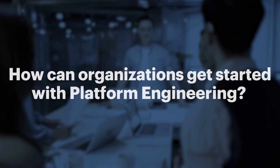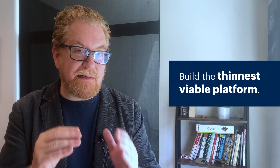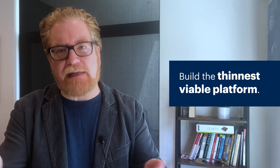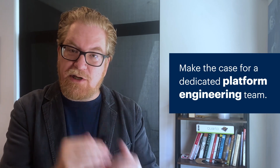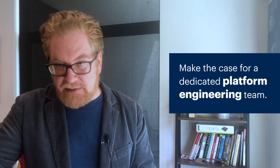First, build the foundation for a platform engineering team by appointing a platform owner and taking an exploratory approach to build the thinnest viable platform — think MVP. Next, scale your platform engineering capability by making the business case for a dedicated platform engineering team based on demonstrated benefits, then focus on the evolution of that thinnest viable platform. Make a plan for your internal developer platforms and ensure you have great developers dedicated to those platforms.